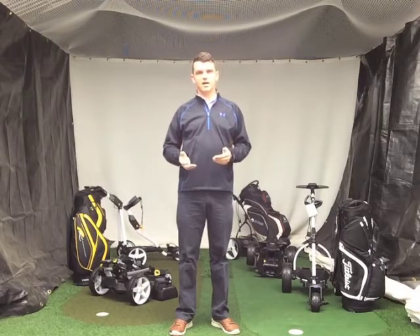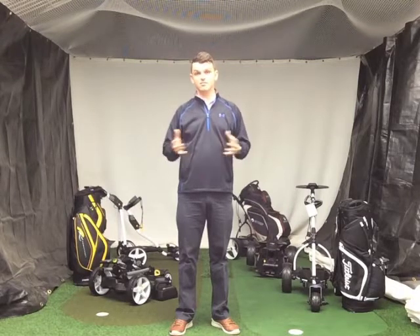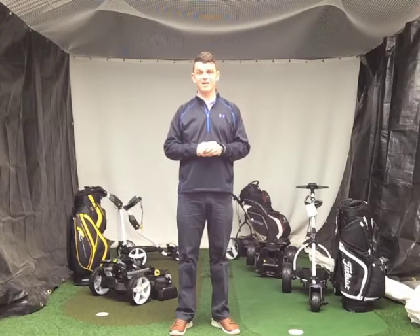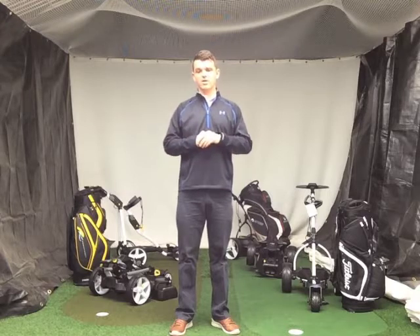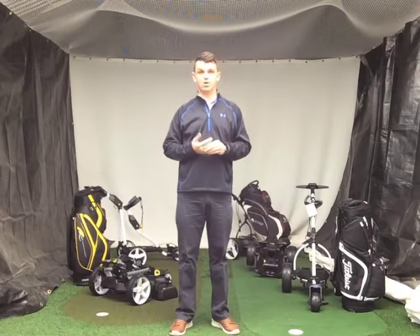So Motocaddy and Powercaddy — why? Because they're the two leading brands, and it's about having the best and most reliable products. We are a service centre for both, so we can look after every single need for you and your trolley.